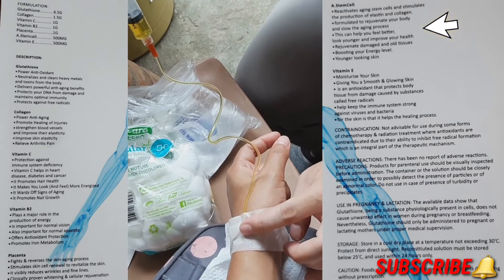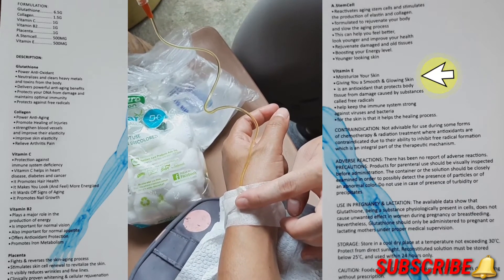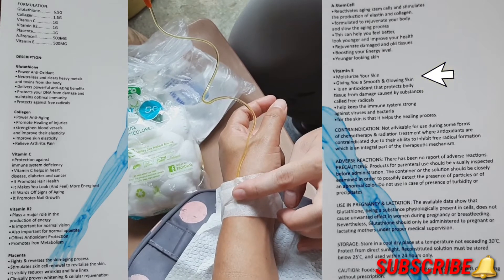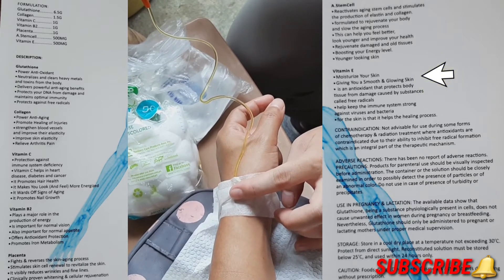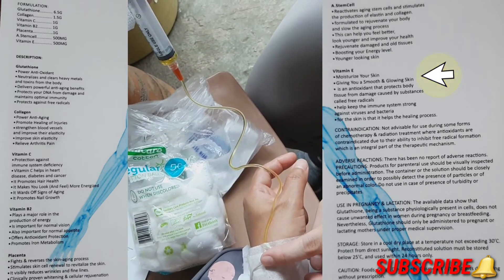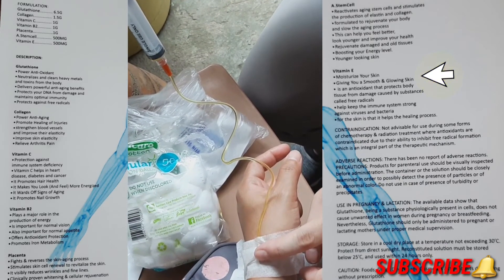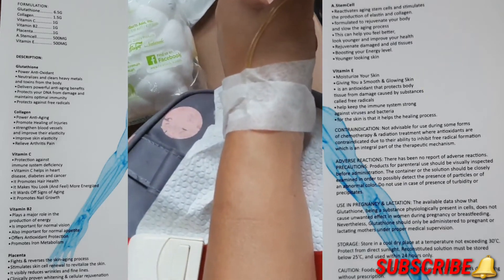For vitamin E, it moisturizes your skin giving you smooth and glowing skin. It is an antioxidant that protects body tissue from damage caused by free radicals, helps keep the immune system strong against viruses and bacteria, and aids in the healing process.